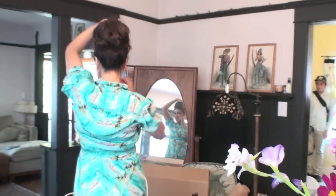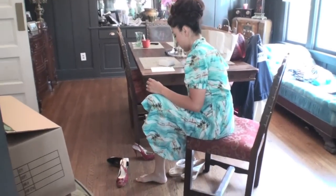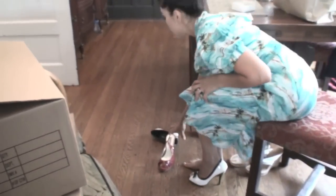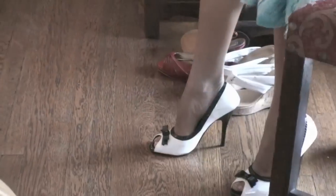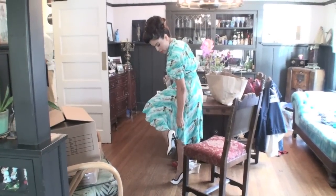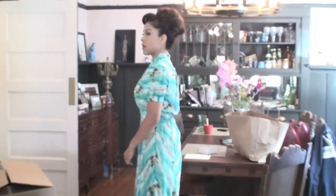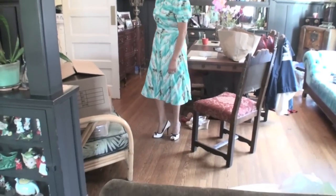So here we are getting ready at the owner's house. I'm touching up my hair and also trying on some shoes that happened to be about a half size too small for my feet. But they are the shoes that were available. I think they ended up looking pretty cute. What do you think? These are the red ones. It's hot.